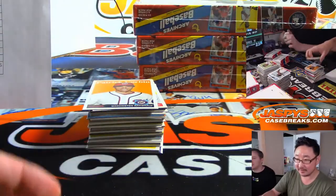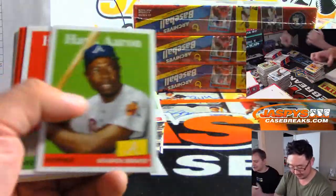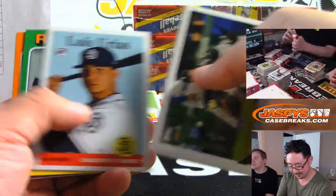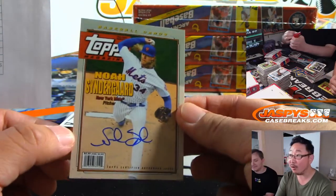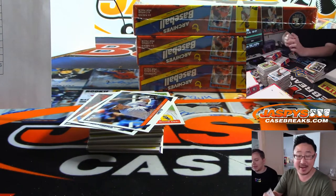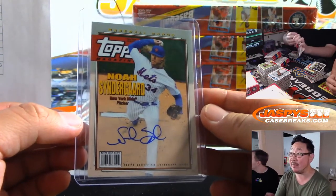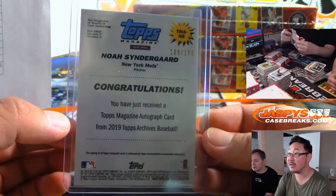People get their Five-Star early and then break it, which is illegal — not supposed to do that. Ryan, you're seeing some Five-Star on eBay already. There's the case hit — nice. Out already in box two or something. That's Noah Syndergaard autograph. The Topps Magazine auto is the one per case, and that's for Richard Zee and the Metropolitans. 136 out of 150.